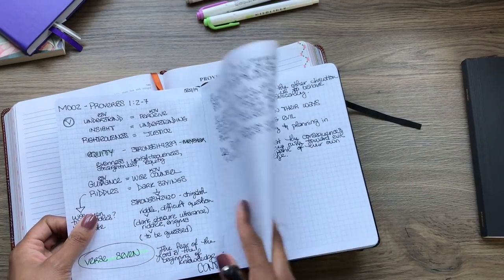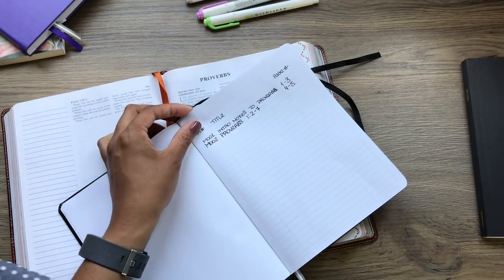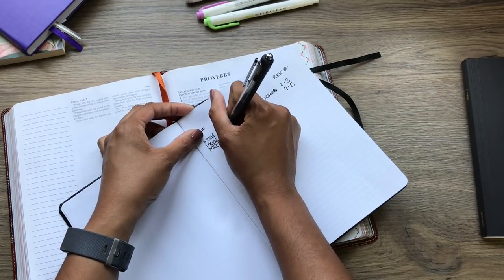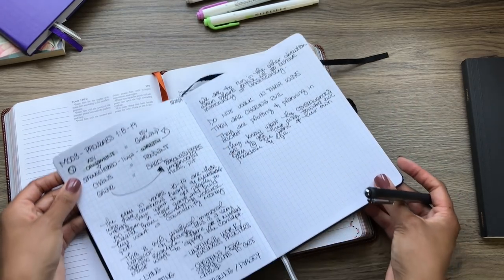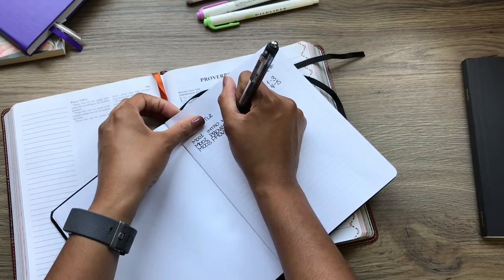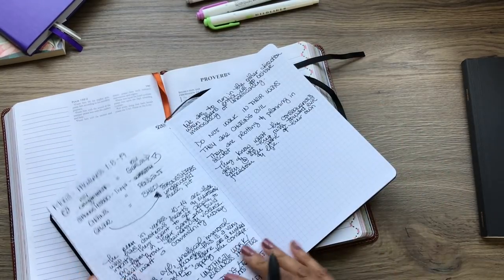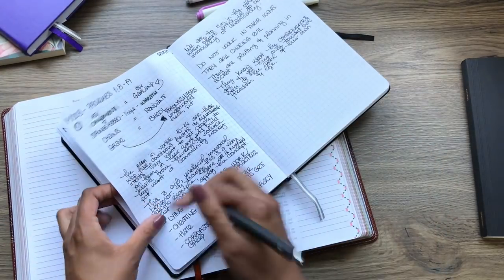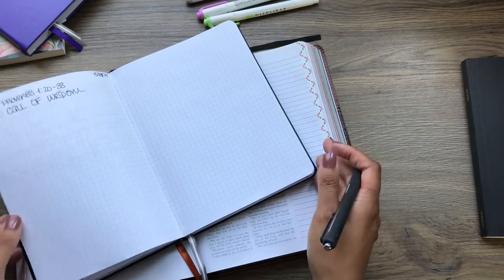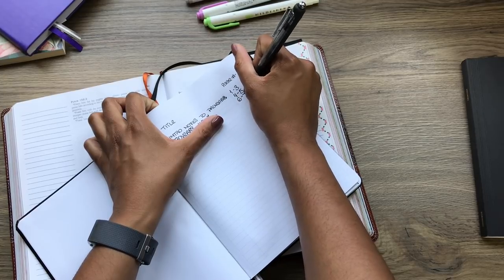So I'm going to take my pen and write miscellany number three live here. I've got M003 — the notes are from Proverbs 1:8–19 — and the pages are six and seven. And that's how that goes. You just keep going on and on as you continue studying.